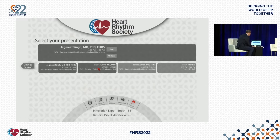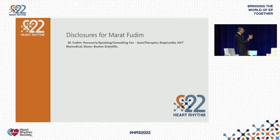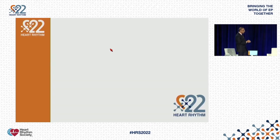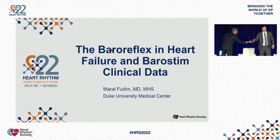Marath is an assistant professor at Duke. He is an advanced heart failure doctor and has done a lot of work in the field of autonomics, including work in splanchnic autonomic blockade, and we're very excited to have him present some of the data with respect to the baroreflex.